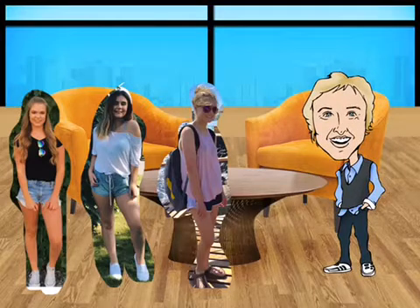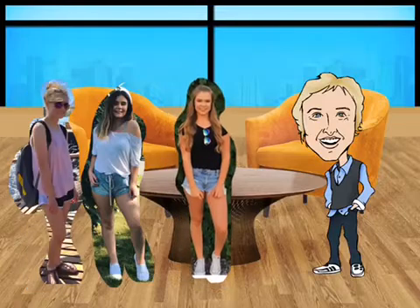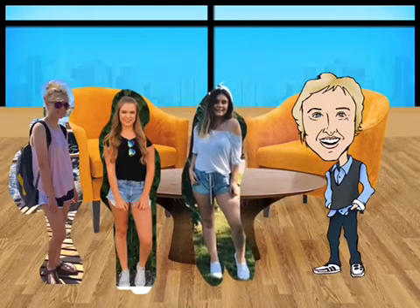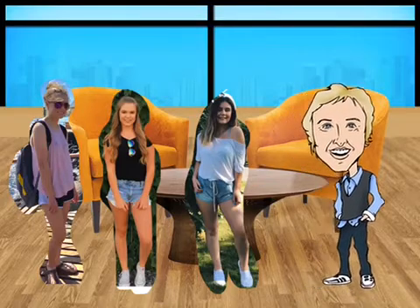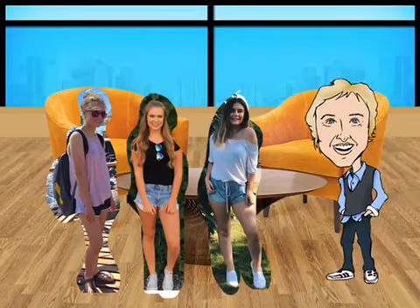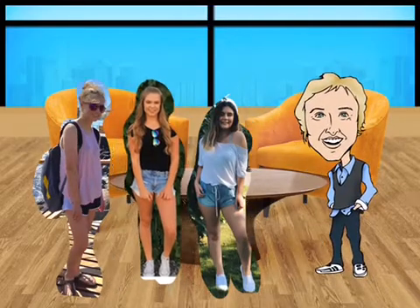Wow, ladies — it sure looks like you know a lot about the Venus flytrap. I'm so grateful that it has the ability to help with diseases, which can help us down the road. Thanks, Ellen! We are too! The Venus flytrap is a very powerful and pretty beautiful plant. Thank you very much, ladies, for giving us some interesting facts on the Venus flytrap. You're welcome, Ellen — thank you so much for having us. It was a pleasure, and I hope you all have a great day. Thanks, Ellen! See you next time!